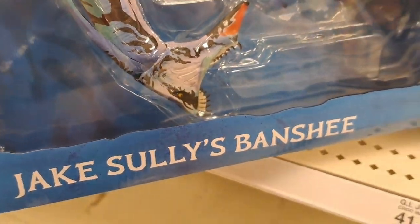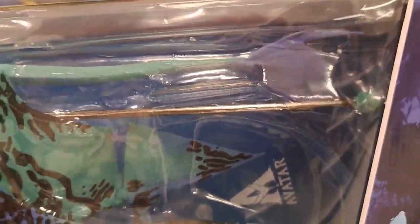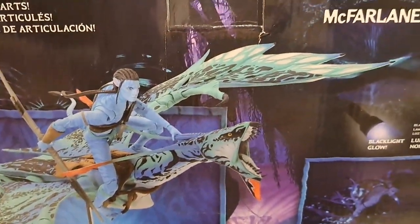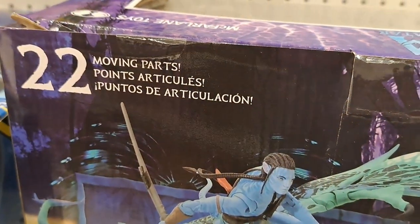Check out this giant Jake Sully's Banshee set here. That's an actual figure — it's a giant. You can put it up on a display here. Found this at Target. 22 moving parts, McFarlane toys.